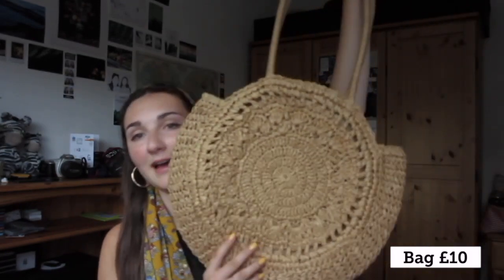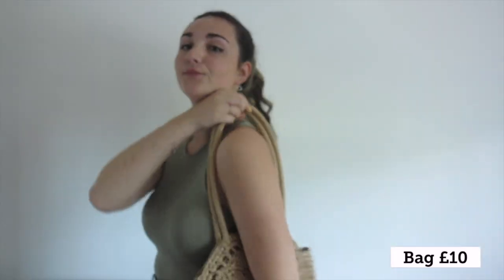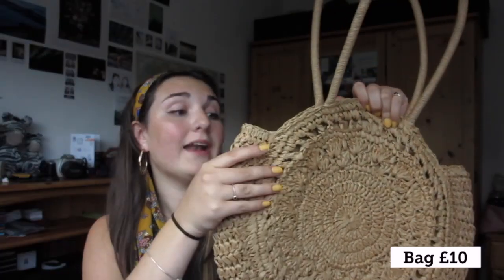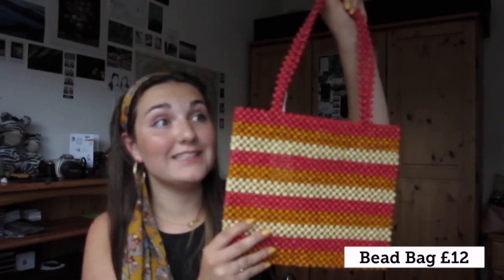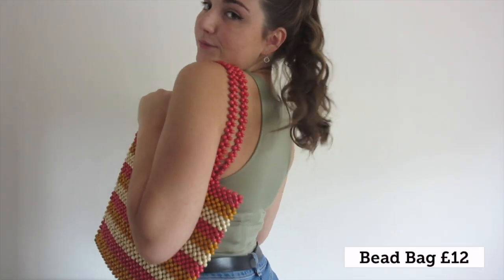Moving on to literally my favourite items - I don't buy bags for myself very often, it's very rare. But these two bags - I'm so impressed with myself. I got this first bag, a woven bag, and it's the perfect size to have your purse, your bottle, your sun cream in - it's super cute and will go with pretty much anything. But this is my ultimate favourite purchase of this whole video - a bead bag. I feel unstoppable when I wear this, I feel so cool.